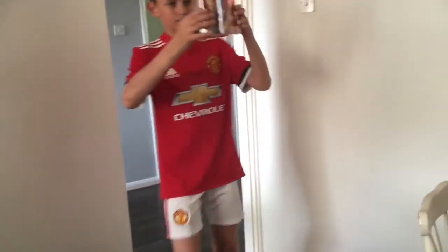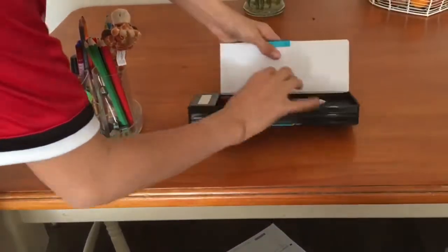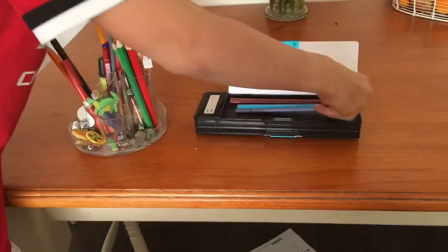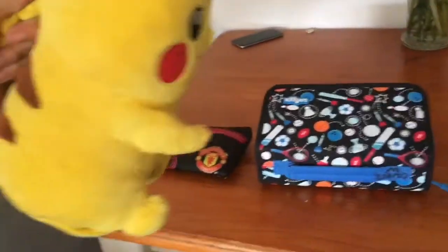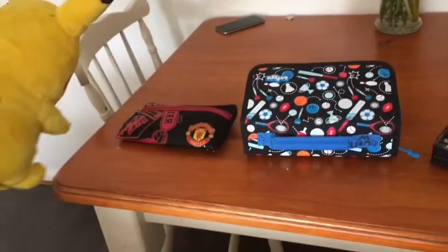Have you ever got annoyed about your stationery never being able to go anywhere and it just falls everywhere? Well, guess what? There's something brand new — it's the brand new pencil case. Look at all these pencil cases. They're so cool.